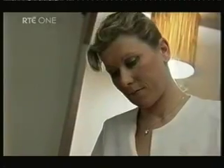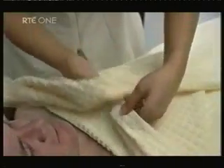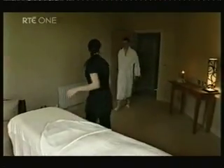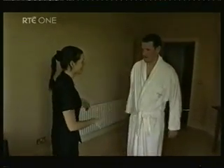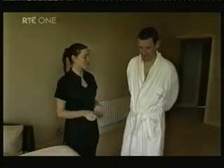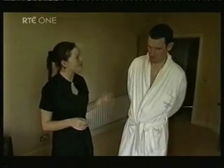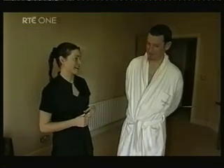Vinotherapy is completely new to Ireland and involves using grapes as part of the thermal mud which is applied to the body. Colum's treatment uses a heated peat pack that relaxes his entire back muscles while a therapeutic massage is carried out. It's natural peat and it's just going to remineralise the body — very good for warming the muscles and soothing muscular aches and pains.